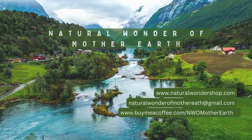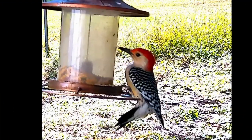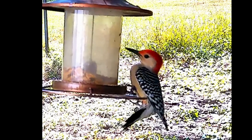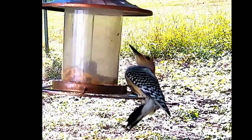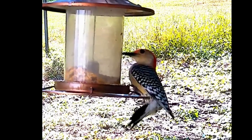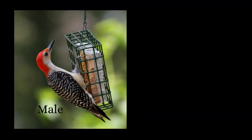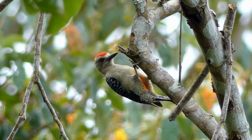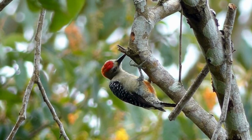Welcome back to Natural Wonder of Mother Earth. The red-bellied woodpecker is easily recognizable by its vivid red crown and name, which contrasts beautifully with its white face and underparts. Its back is a stunning shade of black and white with streaks of red on its lower belly that give it its name. The male sports a bright red patch on the back of its head, while the female has a more subtle red cap. Both sexes have a long, chisel-like bill that is perfect for drilling into wood in search of tasty treats.